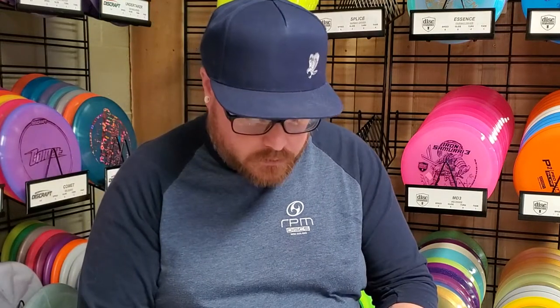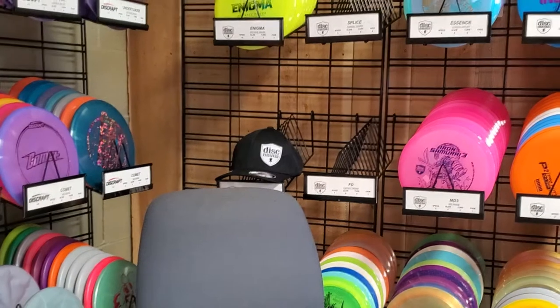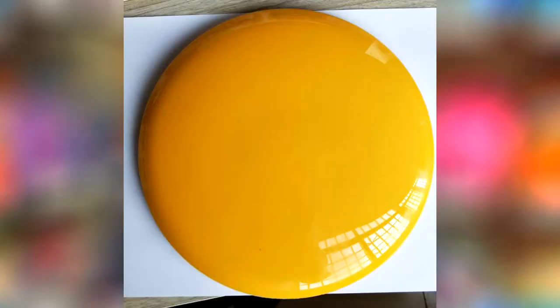The disc that I'm talking about today is by a brand new brand called Cheap Discs — probably not the best thing to name your company, but when in Rome. This newly approved disc is called Circle 2.